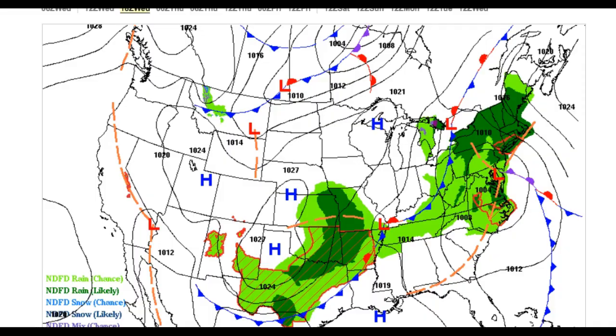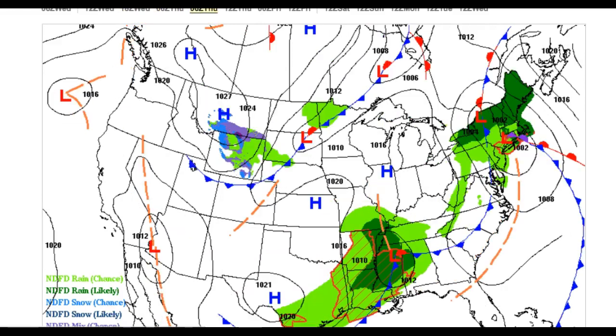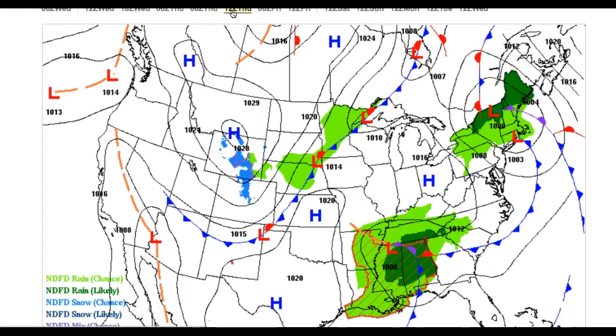Let's dive into this forecast. For today, periods of rain, heavy at times. Temperatures will range from the upper 50s to lower 60s along the coast, mid to upper 60s everywhere else. For tonight, those showers start to ease with clearing skies towards tomorrow morning, and winds from the west around 10 to 20 mph. Look for lows in the upper 40s.